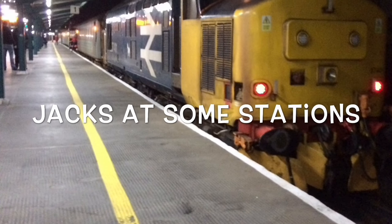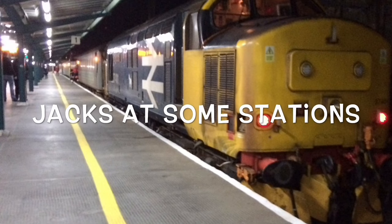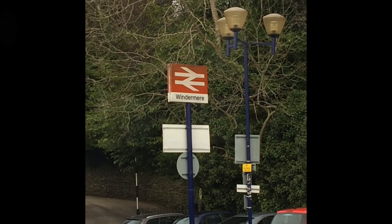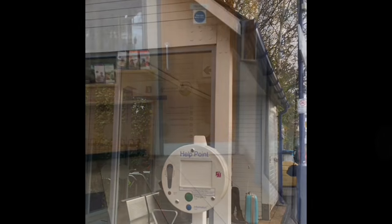Hello and welcome to this new video. Today we're doing Windermere station in Cumbria. This is the outside of Windermere station, which also doubles up as a bus station. You can see the recognisable Booths supermarket outside the wooden hut. The information board outside doubles up as a timetable.